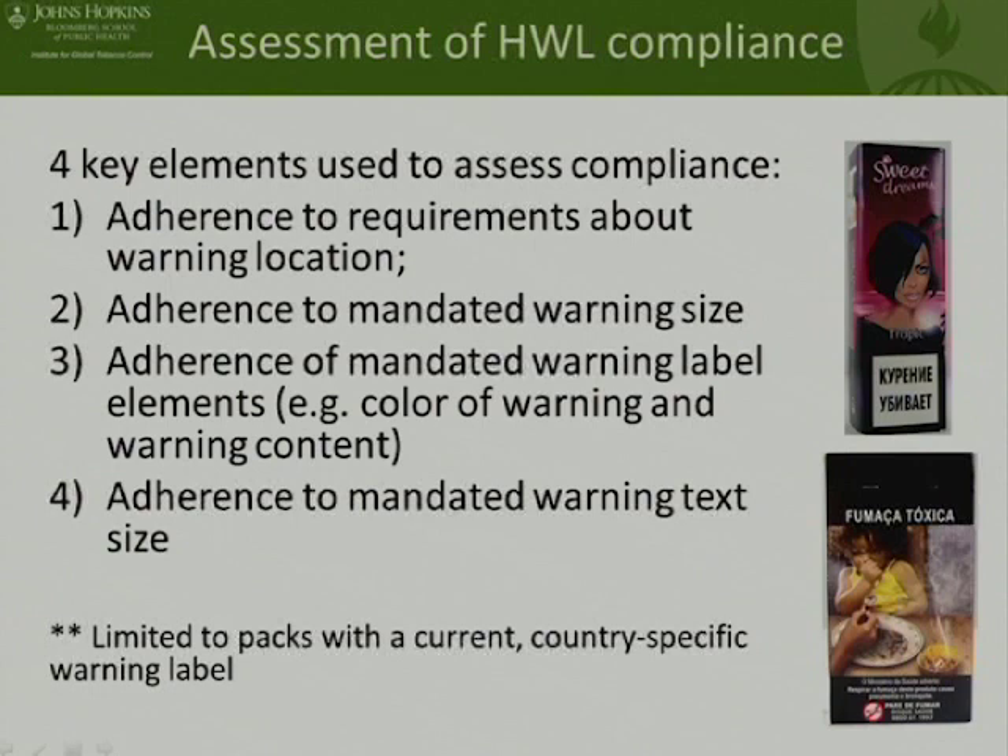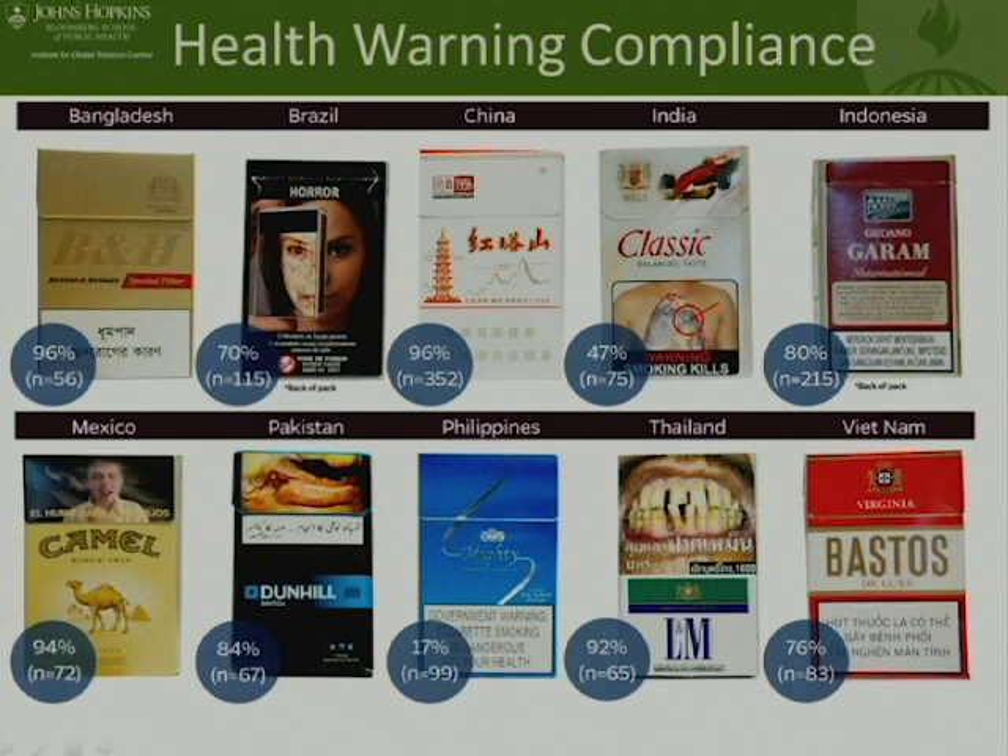Here are some basic results from 10 of our countries according to those four different criteria. We can see different levels of compliance, and these are the kinds of data that we are producing and discussing with our tobacco control colleagues, thinking about the application for policy promotion.